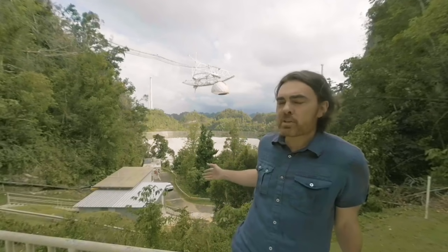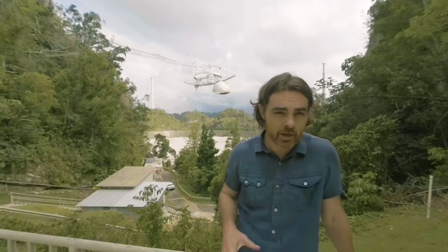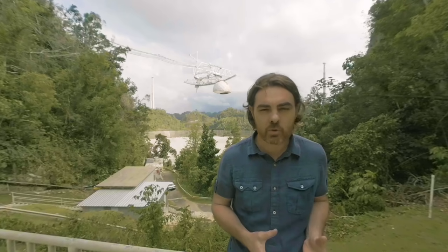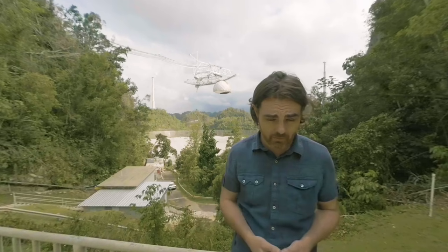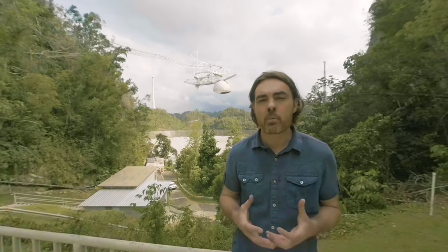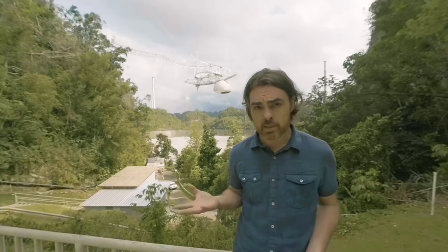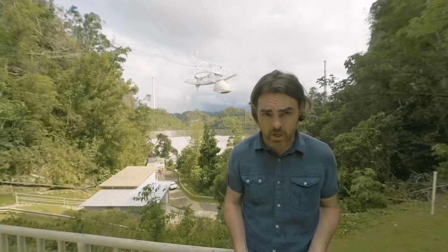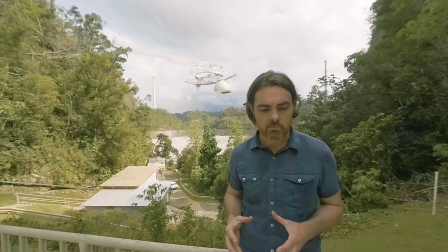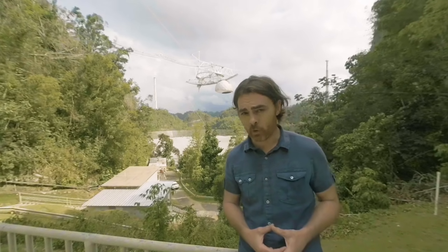Let me tell you a secret: the Arecibo Observatory was originally conceived as a military facility. In the 1950s, the height of the Cold War, the arms race and the space race made it strategically important to really understand the ionosphere. It was conceived for war, but built for science. To me, Arecibo is our most powerful symbol of our emergence as a technological civilization. It's our most sensitive ear to the universe, and our most powerful voice, if we choose to use it. It may one day answer the question: are we alone? And it would change the world to learn whether or not we are the only living rock in all of space-time.